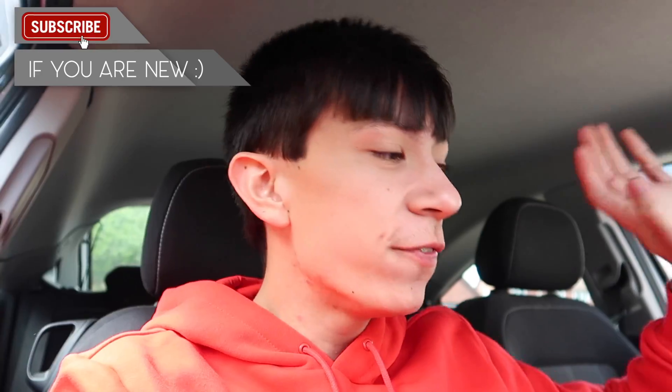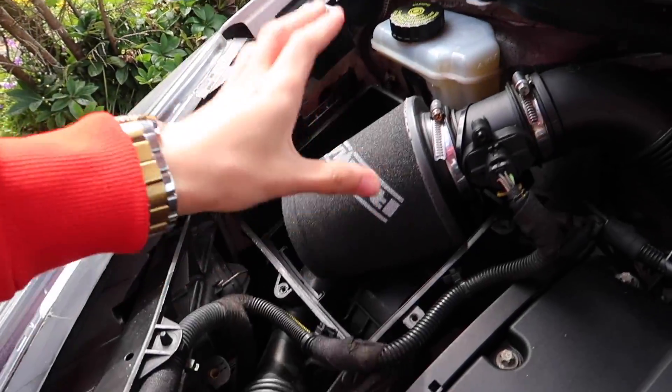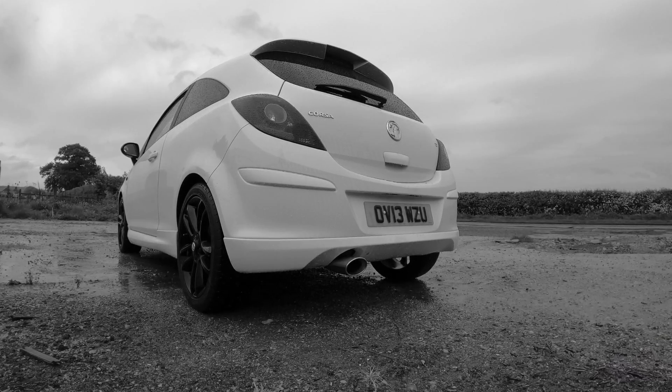If you guys didn't know, I have actually just started to modify my baby. If we crack open the bonnet, we've actually got an air filter in my car — a RAM air filter — which obviously you need to declare on your insurance. And also I've actually put an exhaust on the car, however that is now off and I'm waiting on a new one. So a lot of people are wondering how much it is now with an air filter and an exhaust, and I'm about to go into that in today's video.